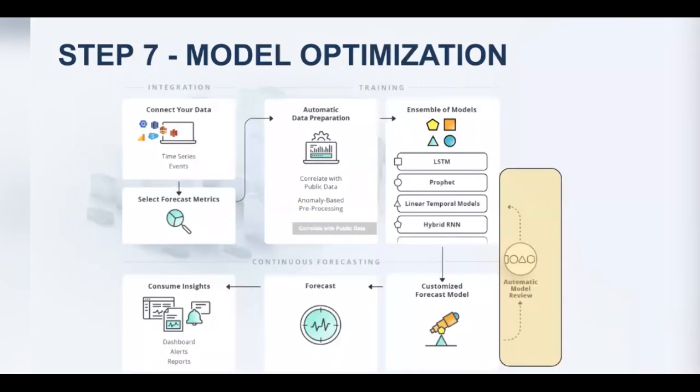Step seven is done automatically as part of continuous forecasting. Because we eventually get the actual data points, our system automatically reviews model accuracy against what was expected from training. If a model starts performing worse than it should, it triggers automatic retraining and data re-preparation — because something may have changed in the data and models may need to be refreshed. This is done completely automatically from the user's perspective.